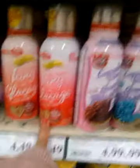Baking mixes — here they are. This is aisle six. I'm going to show you some stuff. There's this icing thing that I really wanted. This one. This is all this stuff.